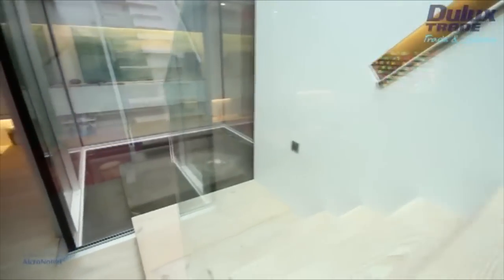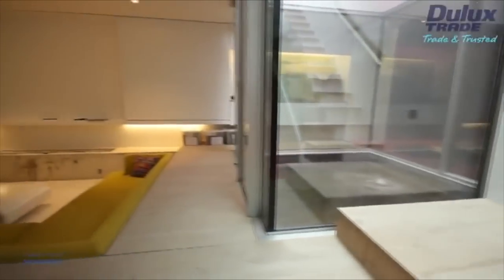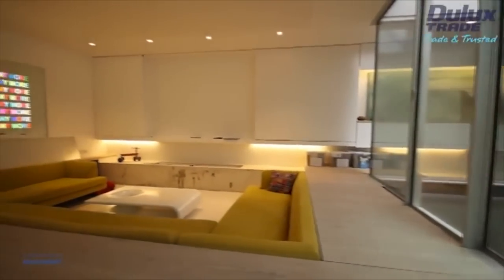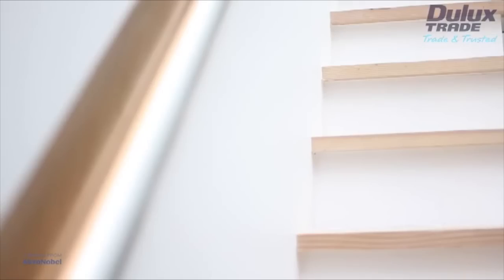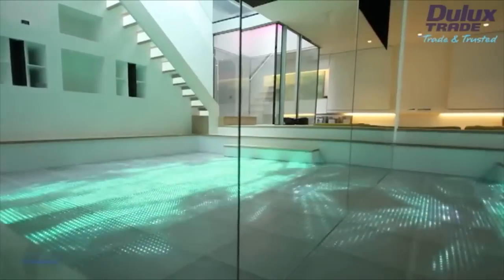With around 50% of the house being constructed underground and the house occupying a narrow, high-density site, creating a light, bright, minimalistic feel was a real challenge. This is a fairly large house on a small plot and half of it is underground.